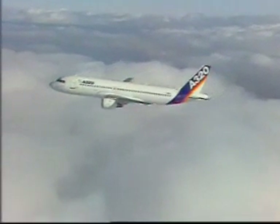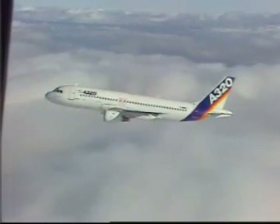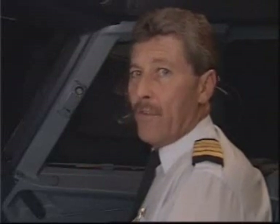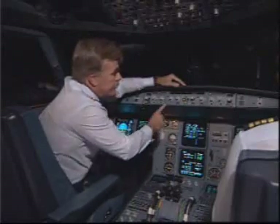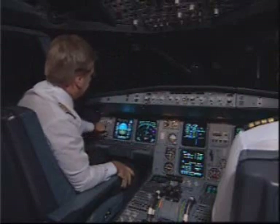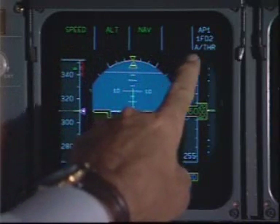A little later, everything is back to normal and we are again on our flight plan. Andy, you have control. I have control. We talk to the aircraft through the flight control unit. The aircraft talks to us through the flight mode enunciator. It is very important that we check and understand the flight mode enunciator. These indications confirm that the aircraft will follow our instructions.